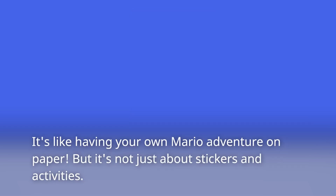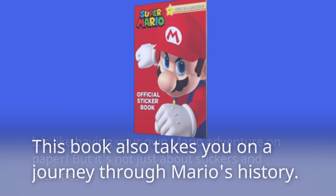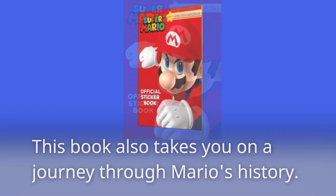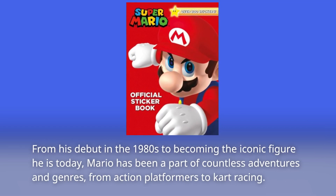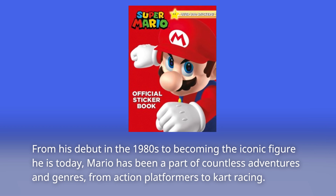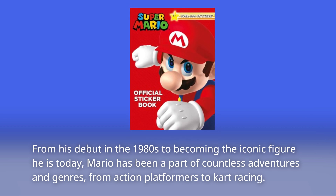But it's not just about stickers and activities. This book also takes you on a journey through Mario's history — from his debut in the 1980s to becoming the iconic figure he is today. Mario has been a part of countless adventures and genres, from action platformers to kart racing.